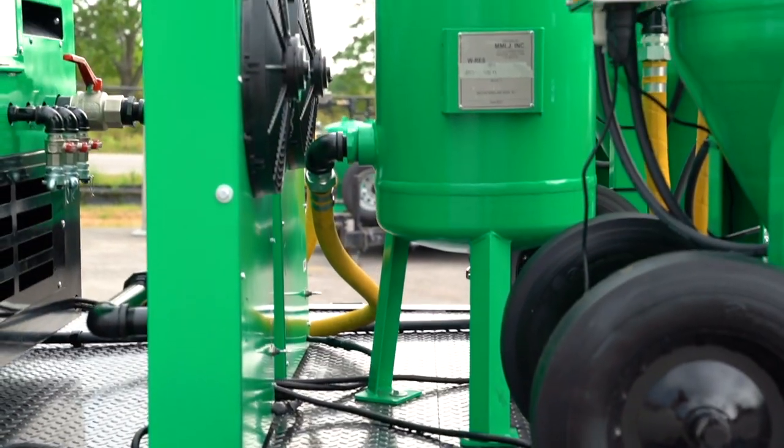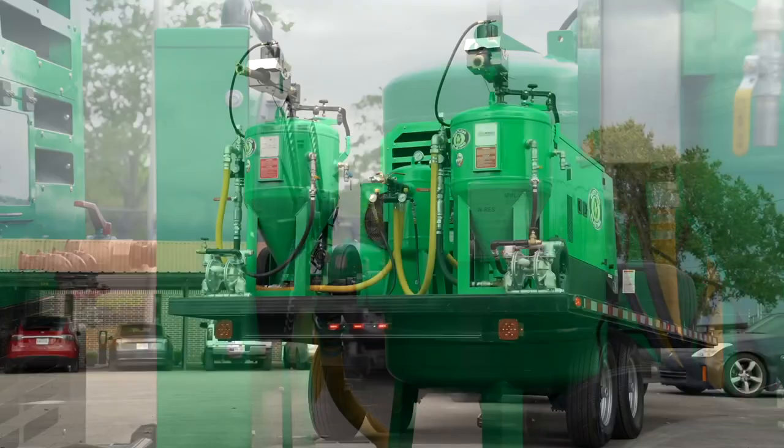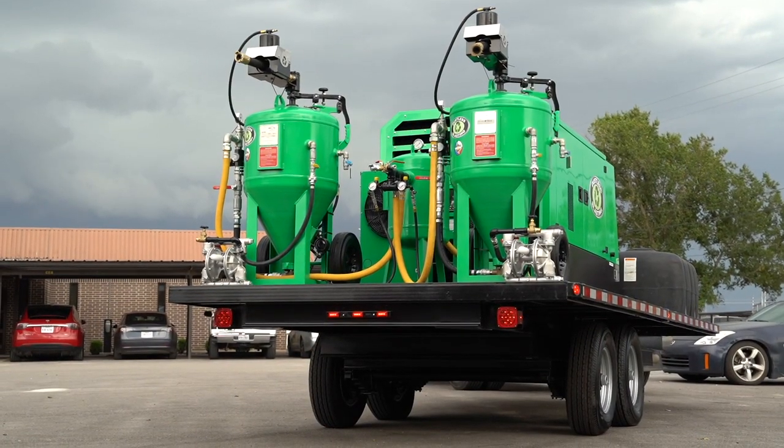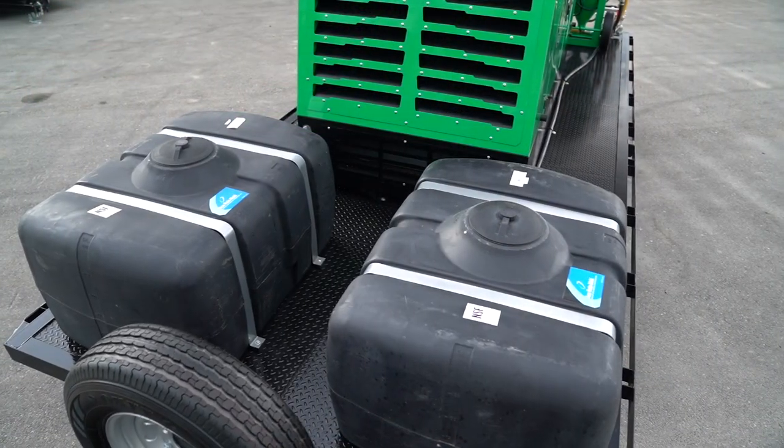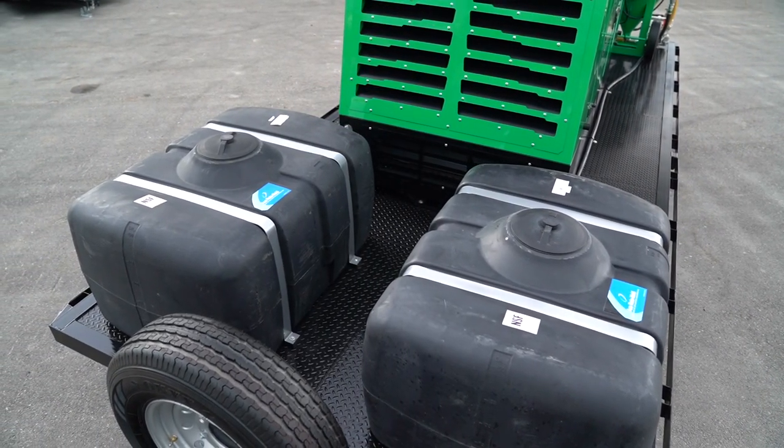It's got an air dryer cooler unit, which allows for dry blasting and soda blasting in addition to dustless blasting. This unit even carries 300 gallons of water, which allows you to fill each blast pot five times.